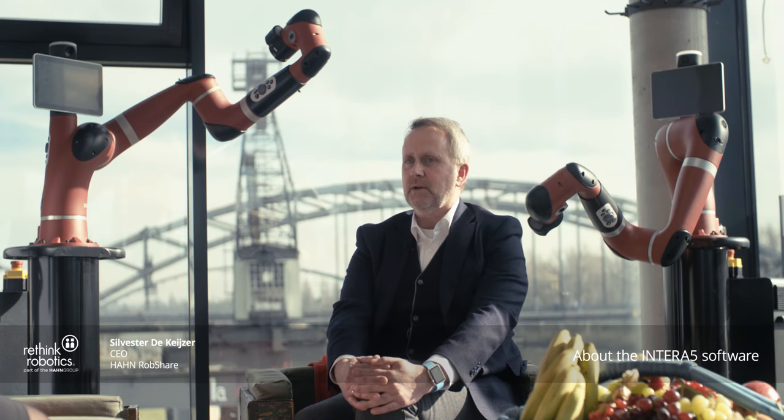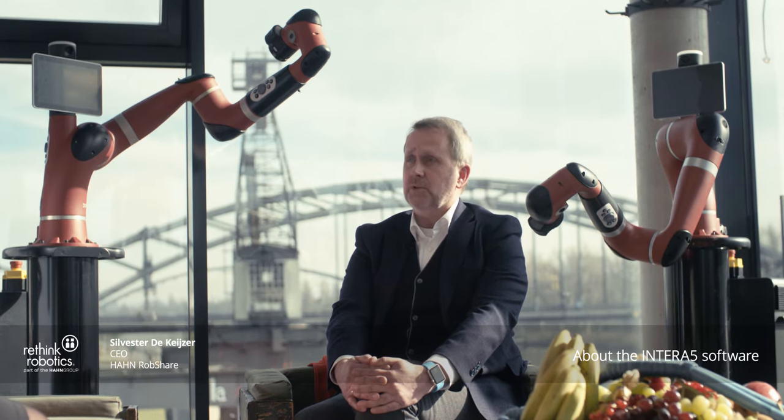As a robot-agnostic company working with over five different brands, our clients want to deploy a robot as quick as possible. The Intero software enables you to do that.